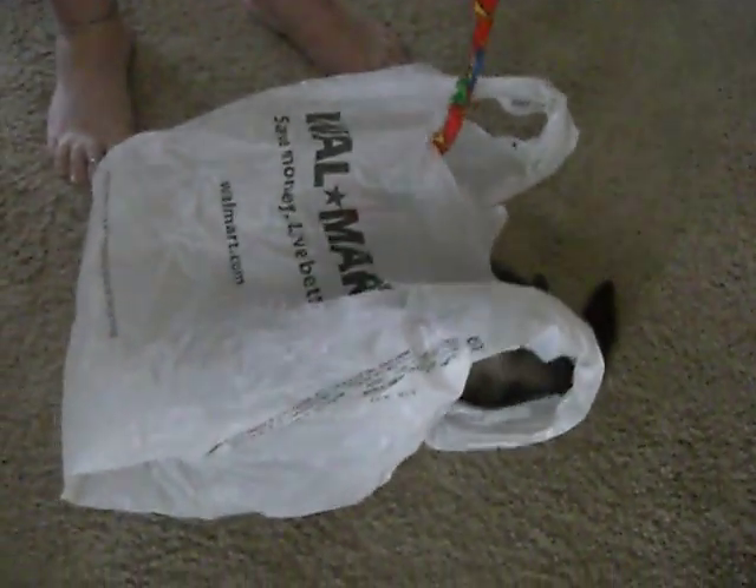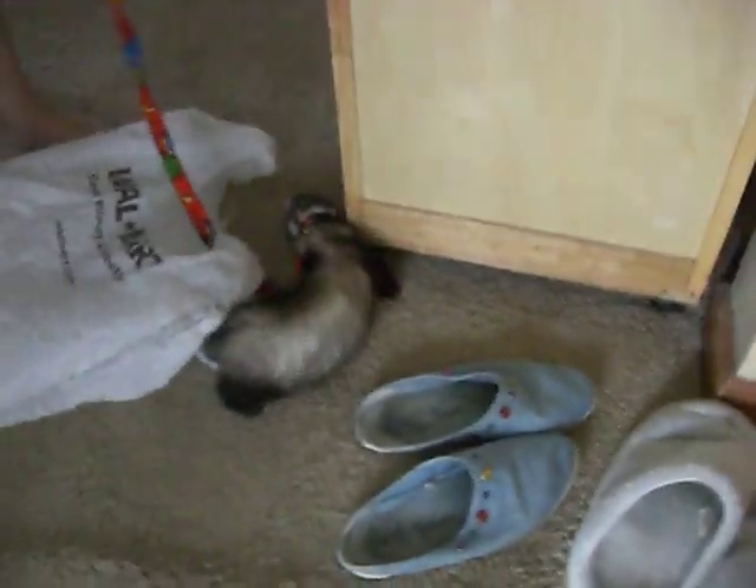Which cream according to Good Housekeeping beat expensive cream? New Olay Regenerist Microsculpting Cream. It kept skin hydrated longer. It beat a new cream costing $150. Save your skin — it's the winner.